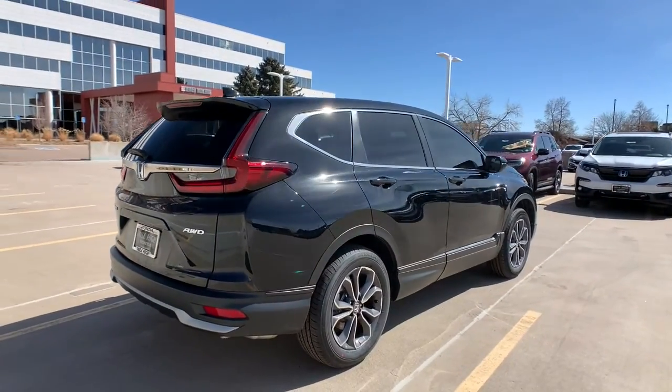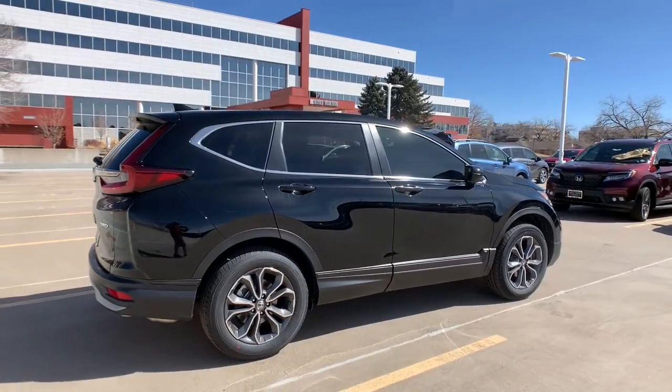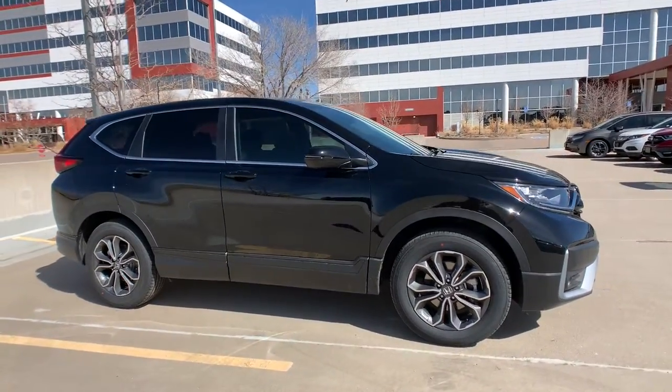All-wheel drive, sunroof, moonroof, keyless entry, satellite radio, power passenger seat, keyless start, fog lamps, heated mirrors, adaptive cruise control, woodgrain interior trim.